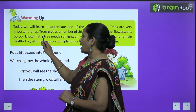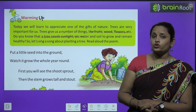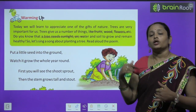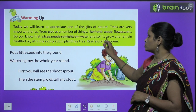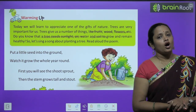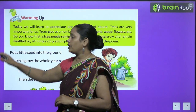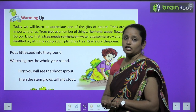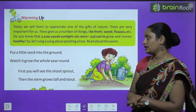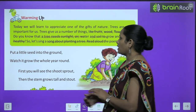Do you know that a tree needs sunlight? क्या आपको पता है कि tree को सूरज की रोशनी की ज़रूरत होती है? उसके साथ उसे air भी चाहिए, water भी चाहिए, और soil भी चाहिए, तब ही तो वो grow करेगा। To grow, a tree needs all these things to remain healthy. अगर यह सारी चीज़ें हम पेड़ों को देते हैं, तो tree बहुत जल्दी बड़े हो जाएंगे और वो healthy रहेंगे। So let's sing a song about planting a tree.